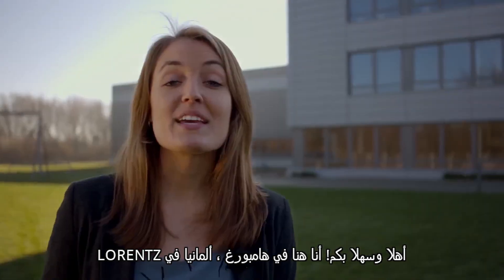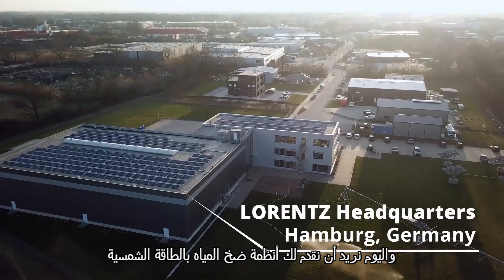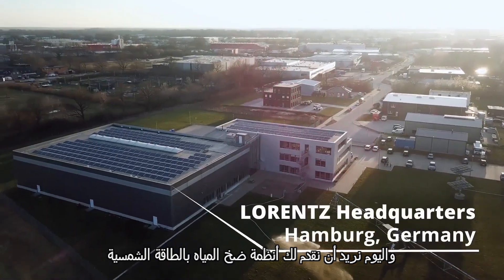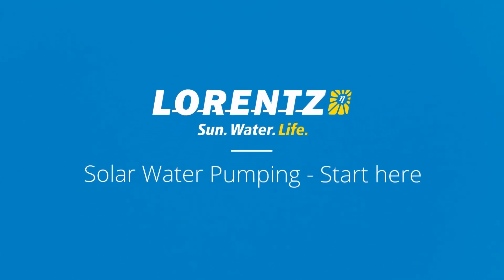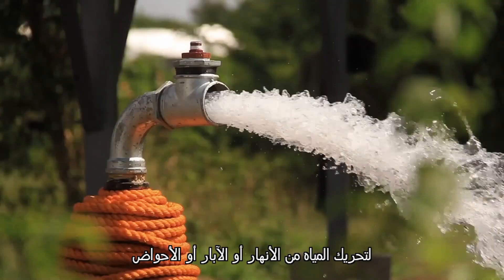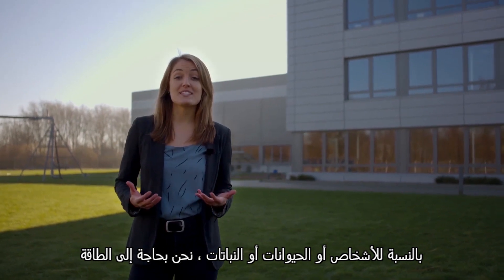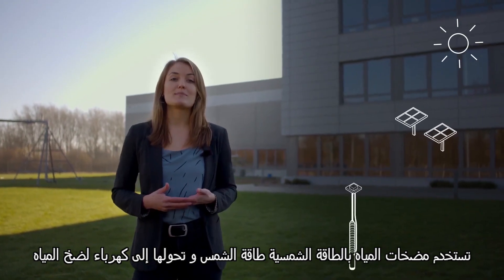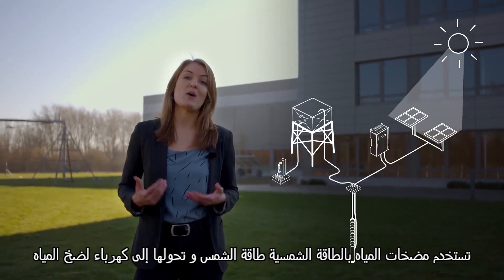Hey there and welcome. I'm here in Hamburg, Germany at Lorenz, the solar water pumping company, and today we want to show you our solar water pumping systems. To move water from rivers, boreholes, or ponds for people, animals, or plants, we need power. Solar water pumps use the power of the sun and convert it to electricity to pump water.